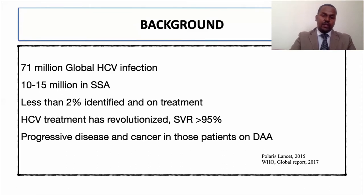Hepatitis C has more than 95% effective treatment of 2 to 3 months. But patients who are not identified and treated, and patients who are under DAA treatment, even if they achieve SVR, are susceptible to progress towards decompensation or liver cancer. There is a need for follow-up of their hepatitis C.